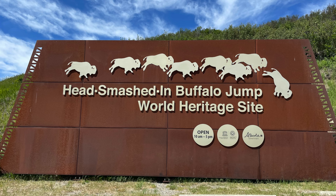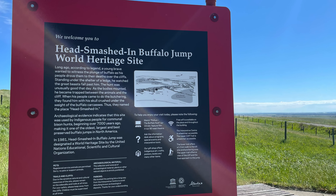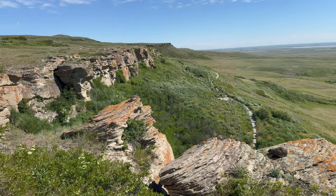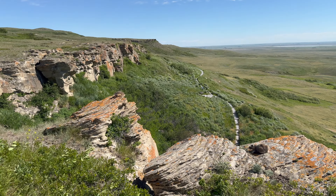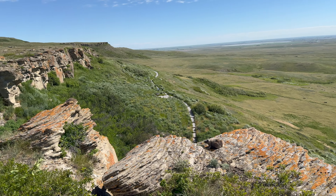Then we were off to Head-Smashed-In Buffalo Jump, located where the foothills of the Rocky Mountains begin to rise from the prairie, 18 kilometers west of Fort McLeod, Alberta, Canada. It's a UNESCO World Heritage Site and home of the Museum of the Blackfoot Culture.